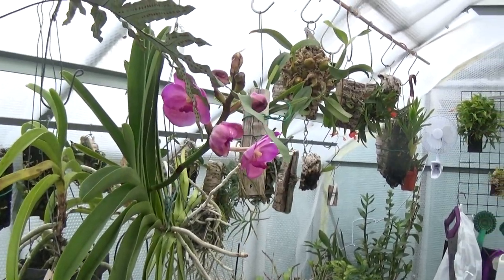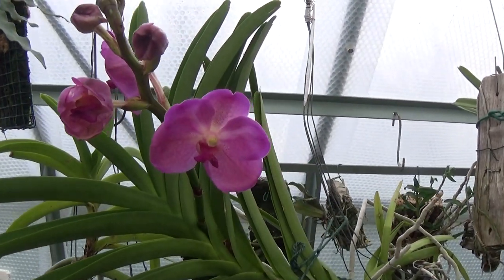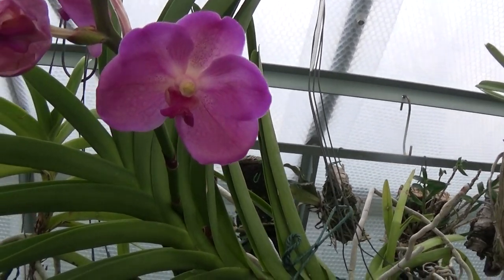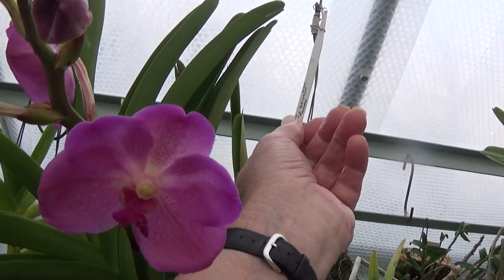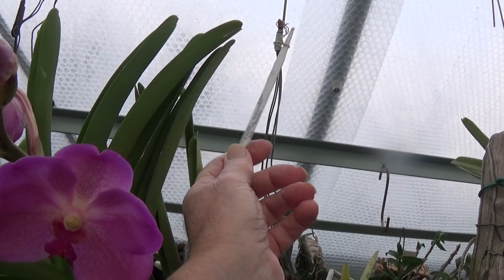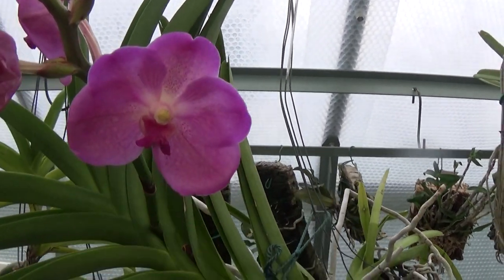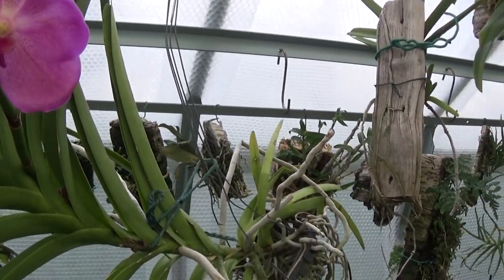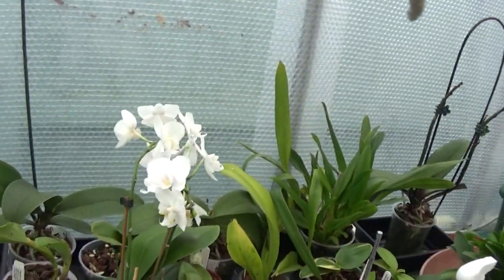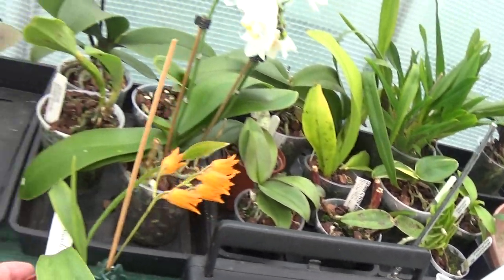I'll just have a tour. This picture here is a Vanda — I don't know the full name of it, it's called Future's Delight, I think. There's a label up here somewhere: Future's Delight, a cross by Dr. Ank. Nice color, nice flower. Have a look around to see what else there is — usual white Phalaenopsis there.